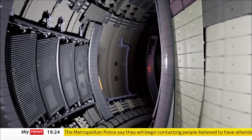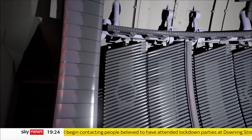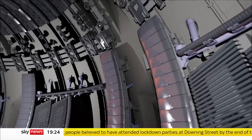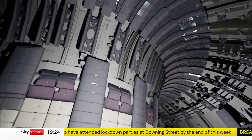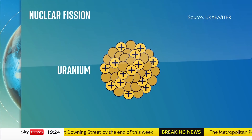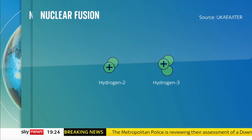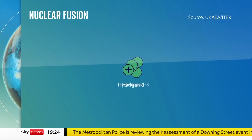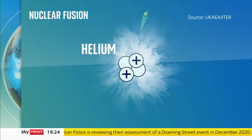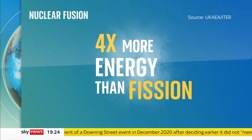Fusion's potential is huge. It's the process that powers our sun. Its fuel is in limitless supply, and unlike nuclear fission that runs conventional nuclear plants, there's no long-lived waste. With nuclear fission, atoms of radioactive metals split, releasing energy in the form of heat. In nuclear fusion, two different forms of hydrogen fuse together, making helium. But fusion releases four times more energy than nuclear fission.